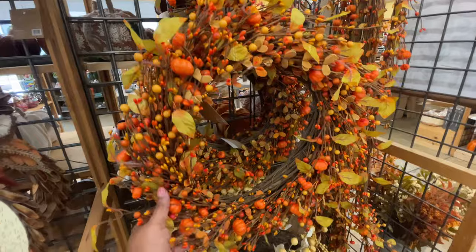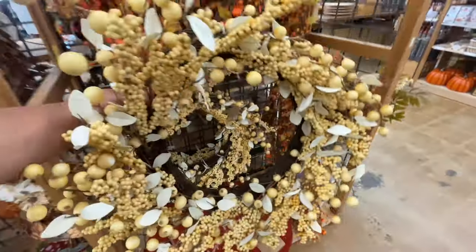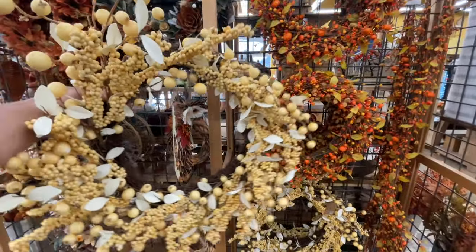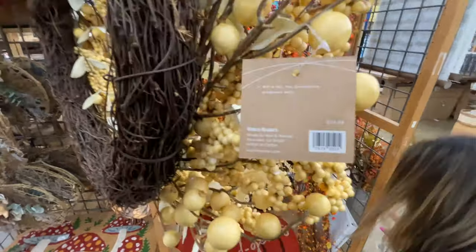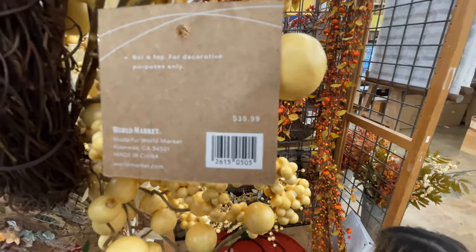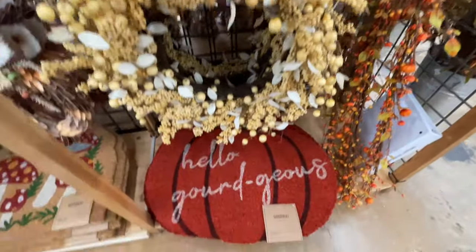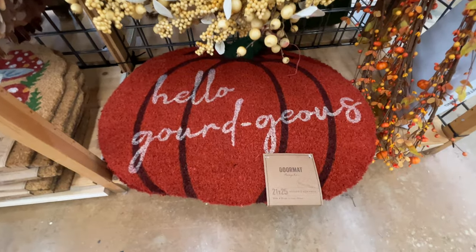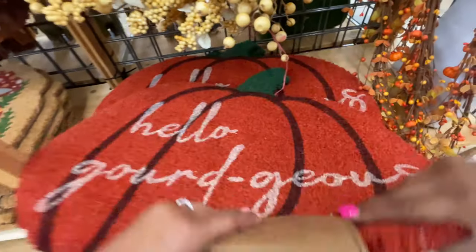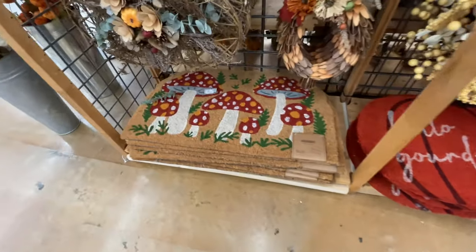They also have these — of course the little orange pumpkins on there, but then they also gave us this white beige berries option. This one is a little bit bigger — I was trying to show you that this one is bigger than the other one. This one is $40 compared to the orange one, to give you an idea of the size — it's not a huge difference, but it is definitely a little bit bigger. Could you see that price? I believe that was $15.